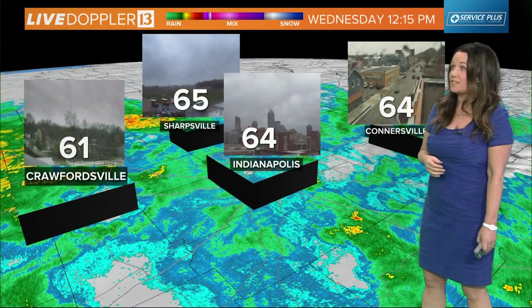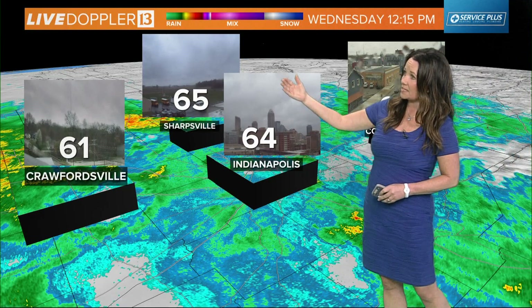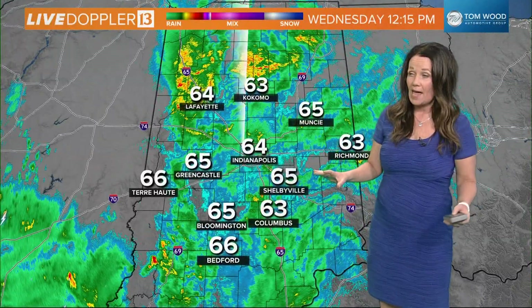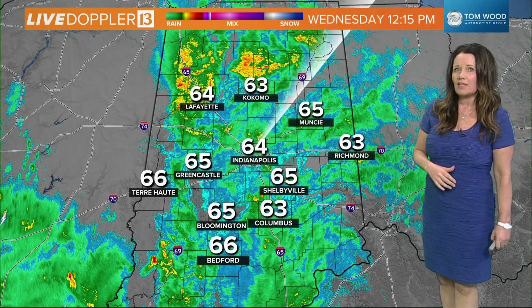Live Doppler 13 radar has been very active all morning long. Taking a look at the cloud coverage overhead: 64 and cloudy in Connersville, 64 in Indianapolis, 65 in Sharpsville, 61 in Crawfordsville. A lot of clouds overhead right now. It's 63 in Kokomo and 66 in Bedford. Temperatures are going to hover in those mid to upper 60s throughout the afternoon.